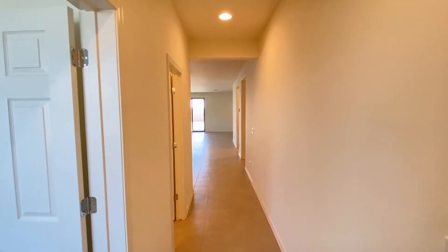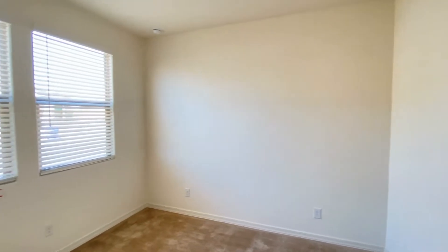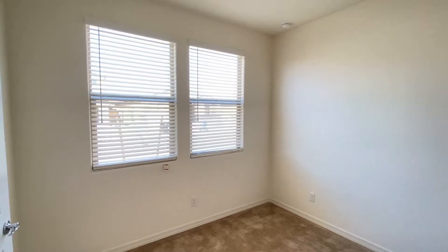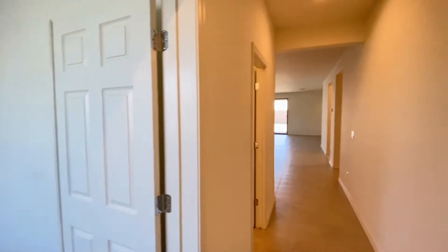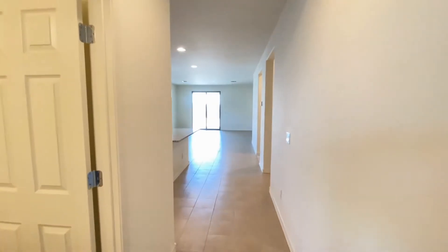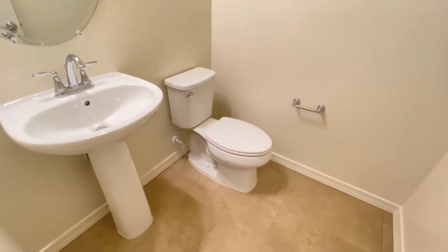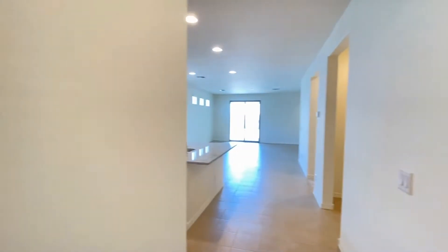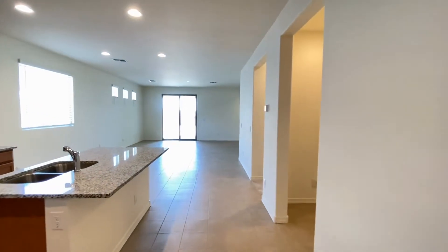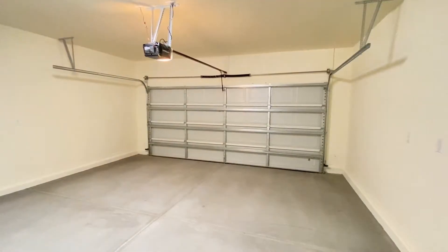Here we are at the entryway. We're immediately going to go to the left and what I would consider an office, or a library, or a playroom. Back into the hall is a guest bathroom. To the right would be a two-car garage.